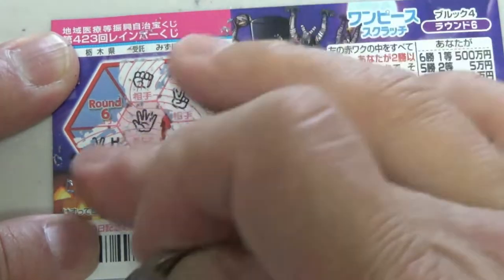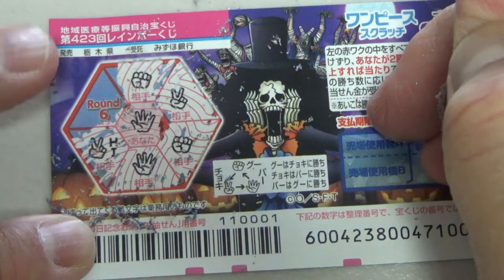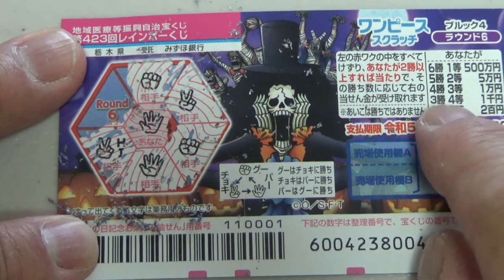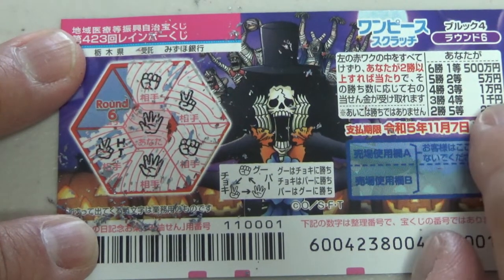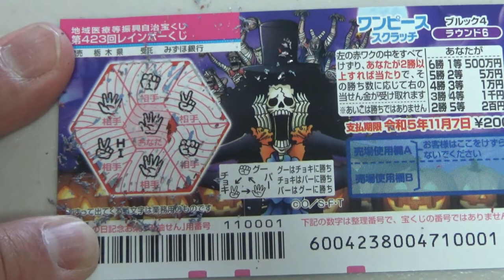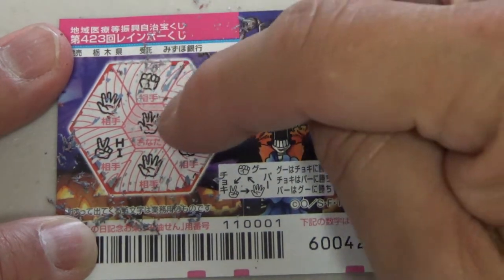Round 5 — choki, scissors — I lost. This is the last round. I might get to win Round 6 for the fourth prize, Senen. I only spent 200 yen, come on! Yes — win? No, it's a tie. Damn it. So I won the fifth prize by winning two rounds.